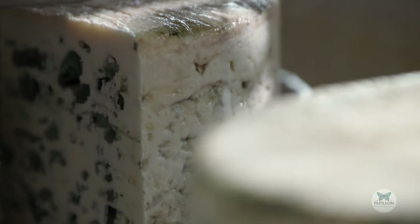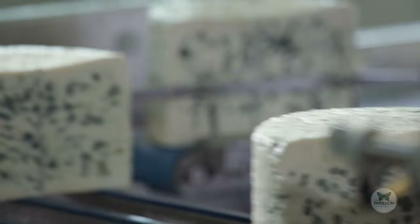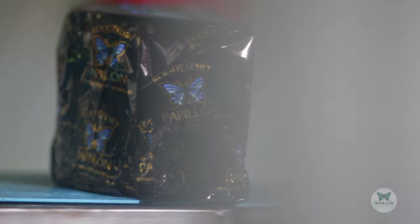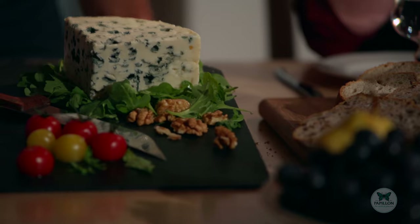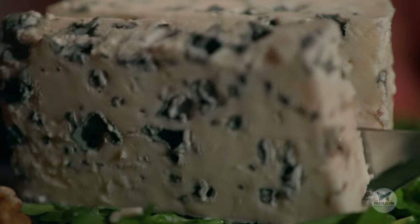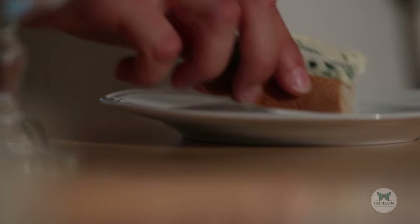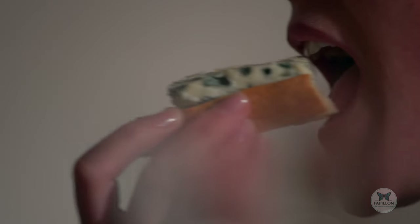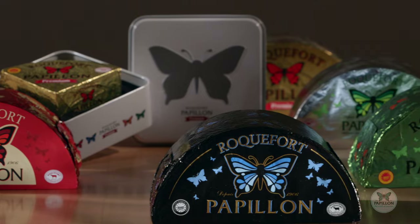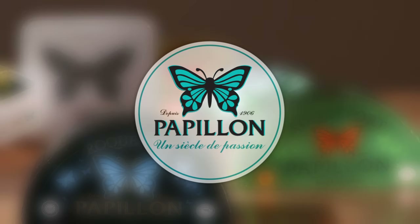In a permanent quest for quality, the cheeses are thoroughly checked and selected before being wrapped. Here, at last, is the Roquefort Papillon. Its paste is shiny and white, with the signature blue veins throughout. Just taste it on a slice of good bread — it can also be used in cooking to enhance some of your recipes. Today, Papillon offers a wide range of cheeses to suit every palate. Papillon: a century of passion.